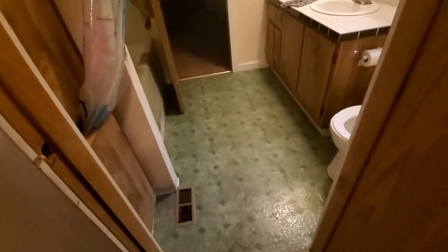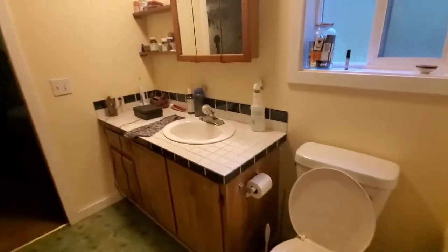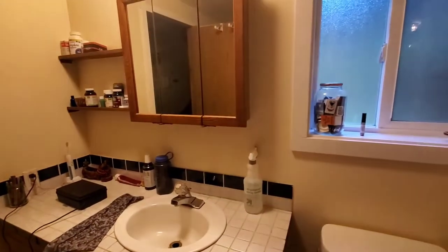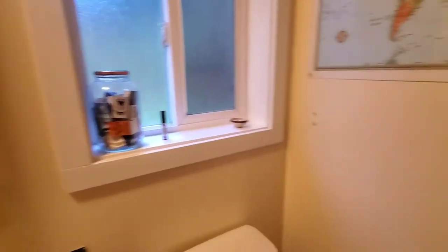Now this is kind of nice — this is the master bathroom, but it does have a doorway coming into the utility room. So you can come right off the property doing work in the backyard, come in the back door, drop the dirty clothes into the washing machine, come into the shower, get cleaned up, and you never have to touch carpet. This is a Jacuzzi tub.